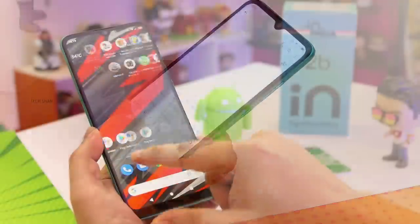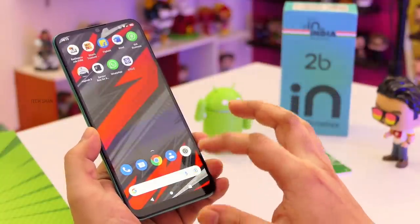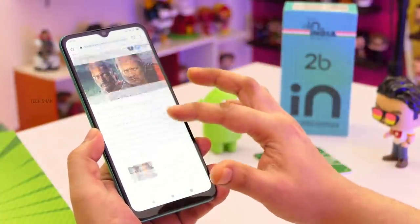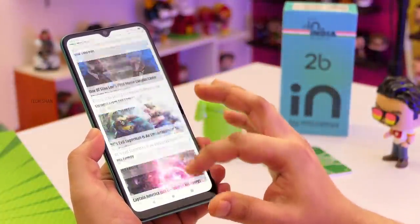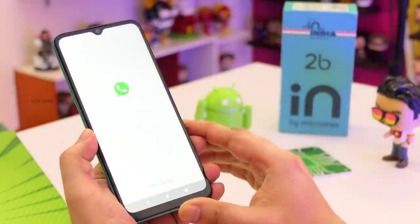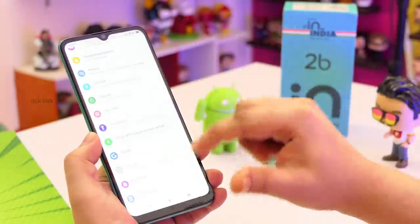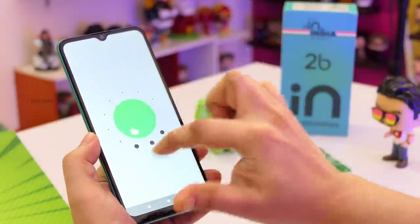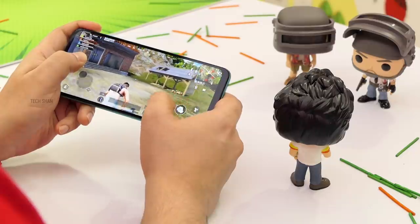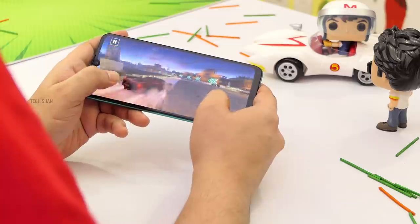On performance, the IN 2B has an octa-core Unisoc T610 processor and ARM Mali-G52 2C GPU. The chip name may be new to many — frankly it was new to me as well. However, from a practical standpoint, for everyday tasks I had no issues. Browsing, shopping, WhatsApp, and social media were smooth. The best part is stock Android 11 — a clutter-free experience with no bloatware. However, for high-end gaming, the chip is not powerful enough to handle demanding titles smoothly — it's playable but with stutters.